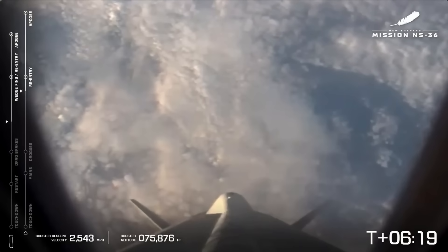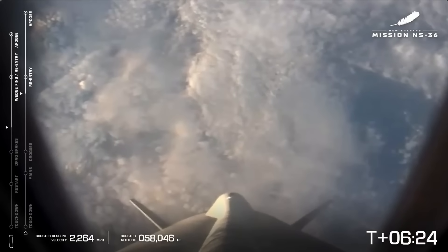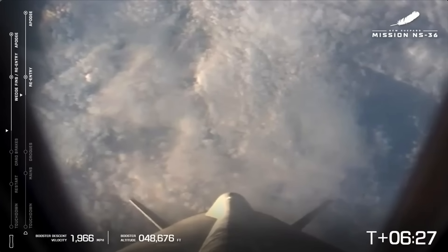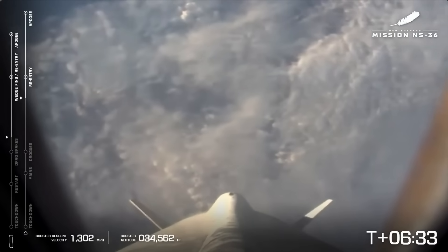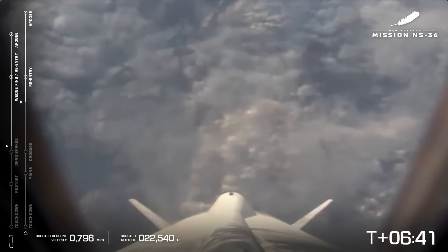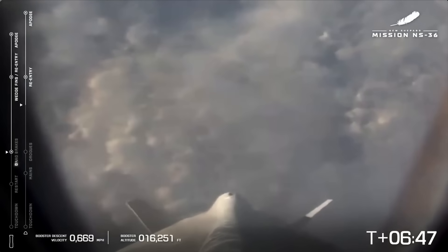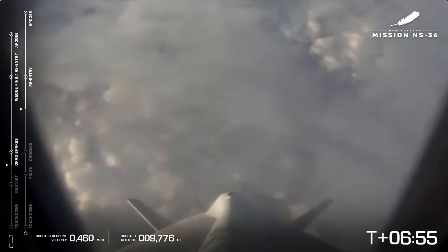Astronauts experiencing max Gs. We are six and a half minutes into NS-36. You're looking at a camera from New Shepard's booster back down to West Texas as it makes its way to the landing pad. A little bit of cloud cover today out in West Texas. Booster drag brakes deployed. Just about to hit 10,000 feet. Approaching engine restart.